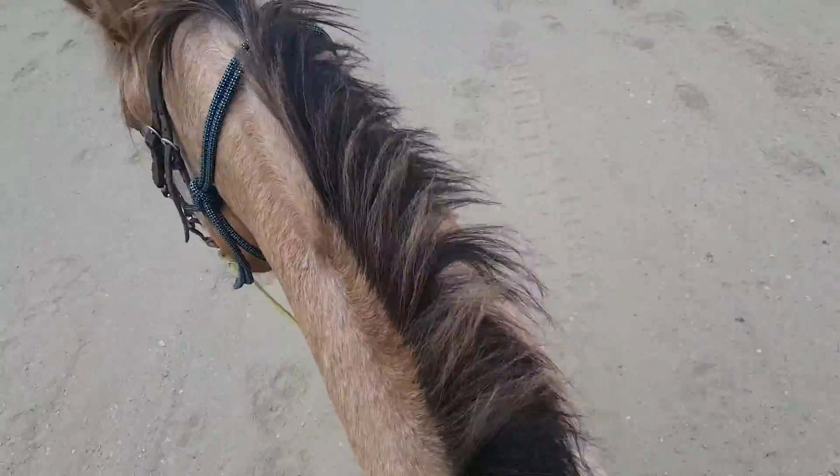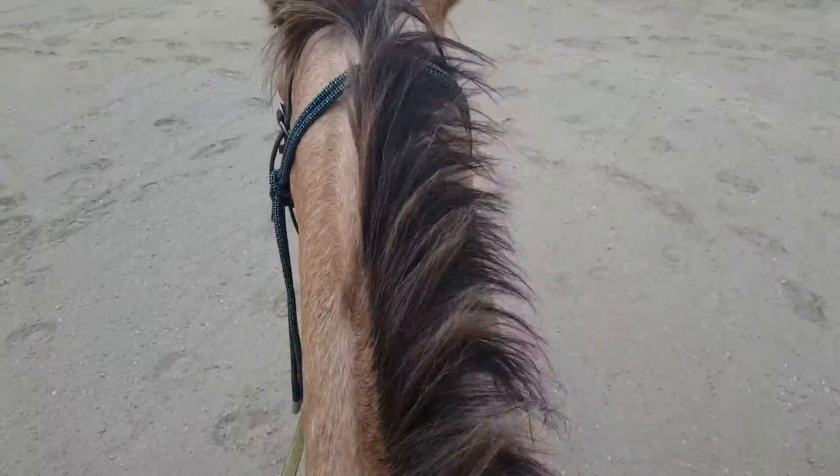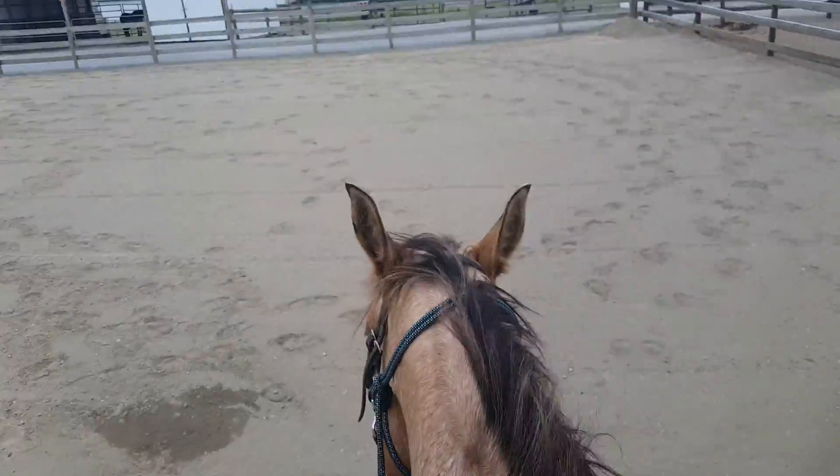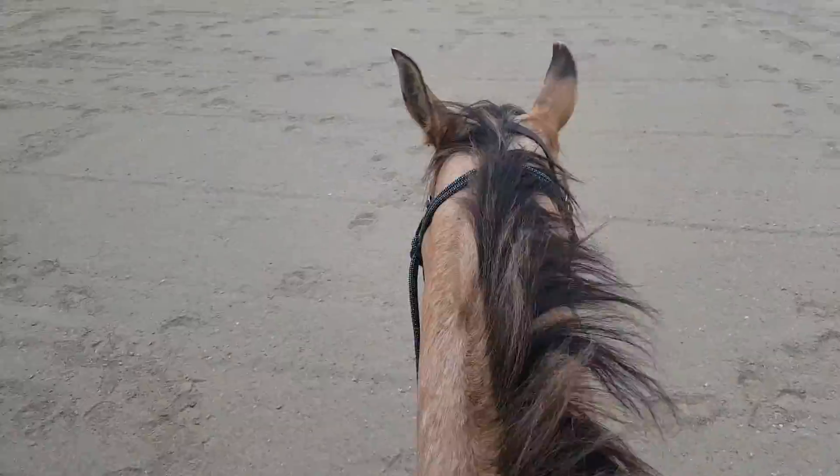Hey guys, so as I said I was gonna try and resume back to filming. This is one of my client horses. He's a beautiful giant appy — he's almost 16 hands.